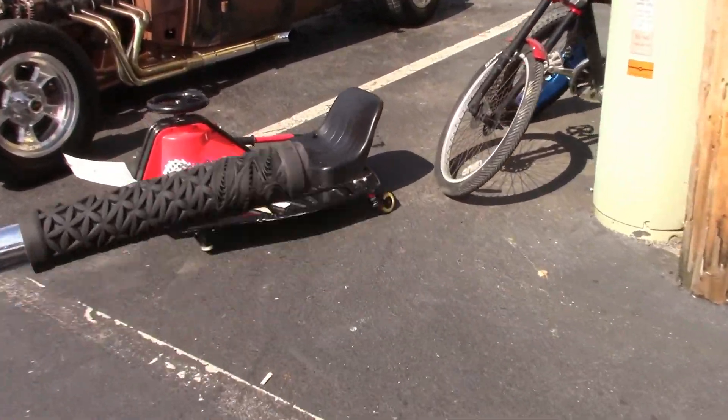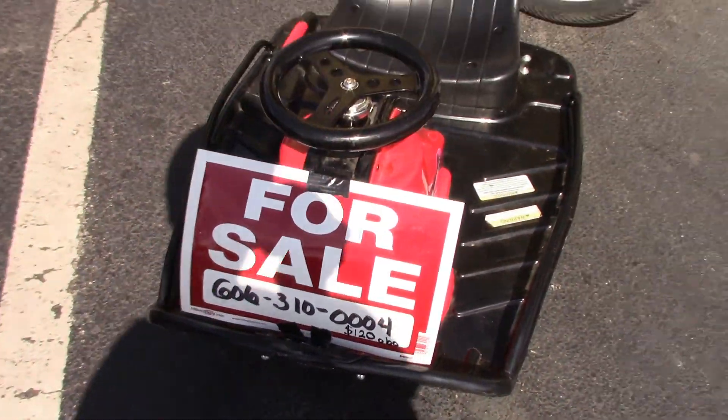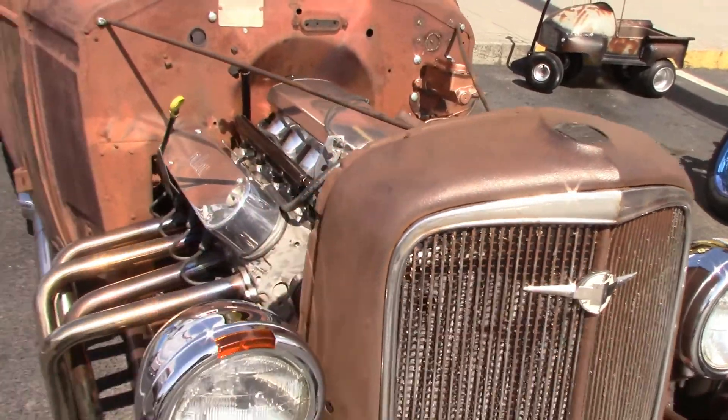I don't know who's played with one of these before — it's a crazy cart. But it is really cool. $120 or best offer. That's a pretty good deal for a crazy cart.